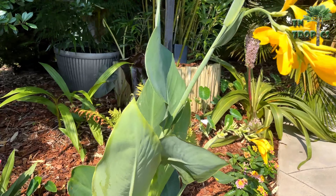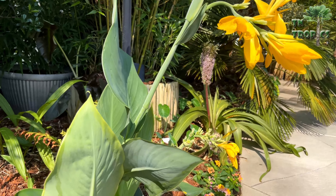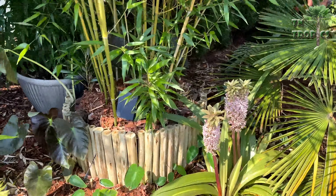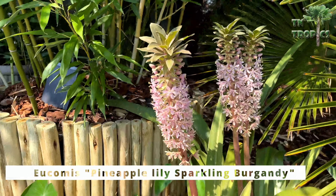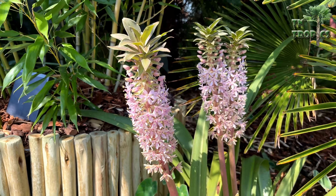Here we have another Lemon Punch just to get you another view of that one. Another favorite here that will come back every year for sure is the pineapple lily — and here's how the blooms look on the pineapple lily.